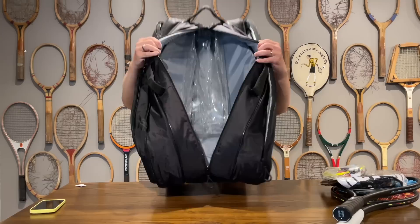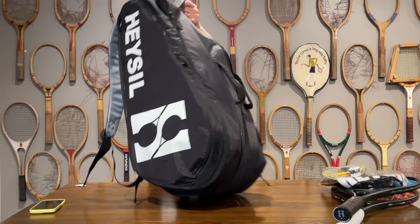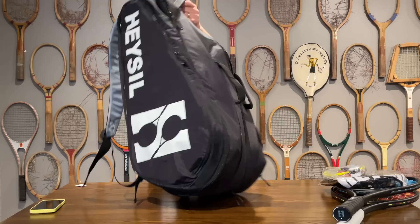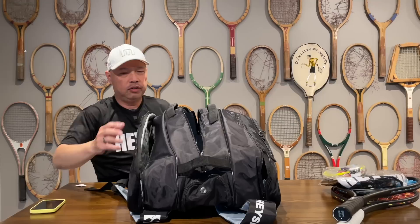So back to the middle here — you could stick more rackets in there if you'd like, probably at least another four to six. So this is considered a 12-pack bag. Shoe compartment is right there and it goes in right there with the plastic sticking out, so your shoes can go right there. Look at that nice grip handle so you can just grab and go.